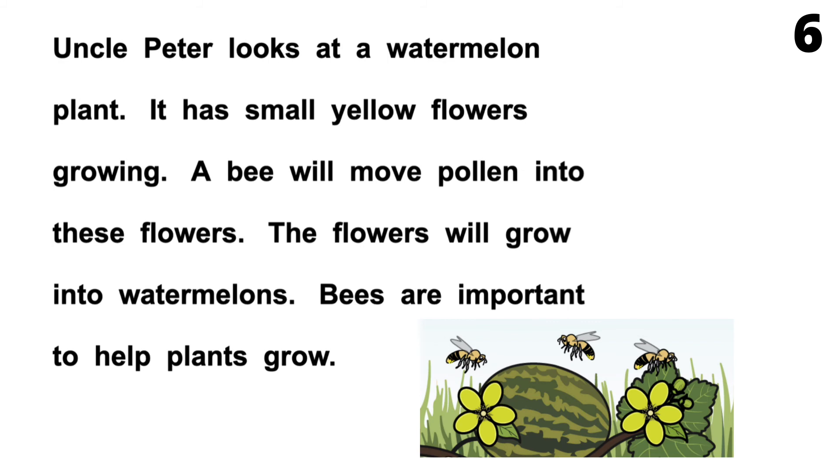Page 6. Uncle Peter looks at a watermelon plant. It has small yellow flowers growing. A bee will move pollen into these flowers. The flowers will grow into watermelons. Bees are important to help plants grow.